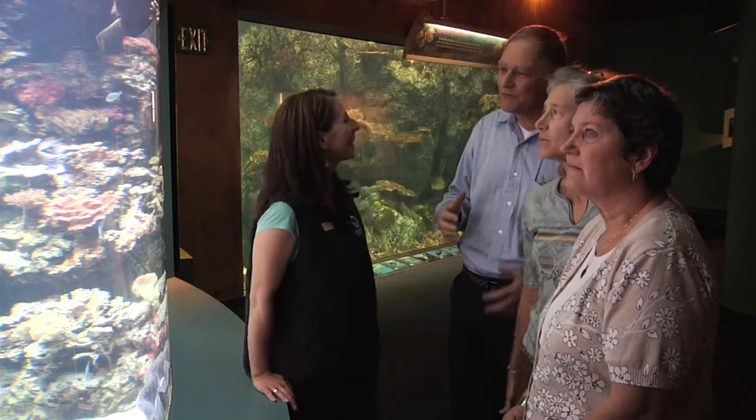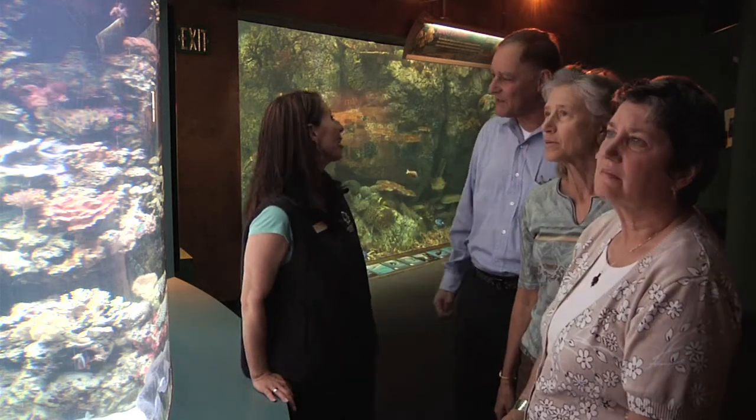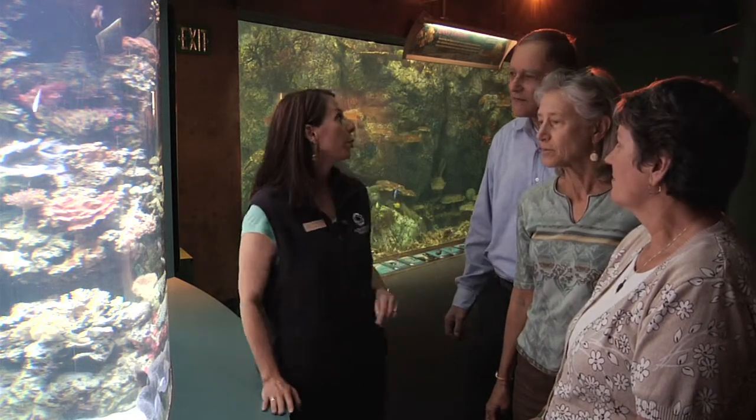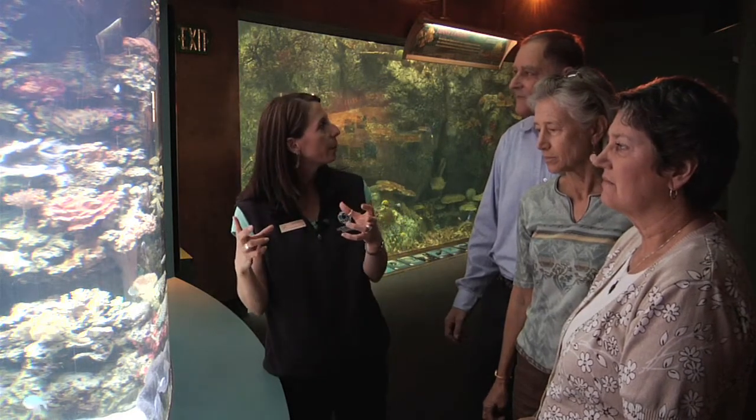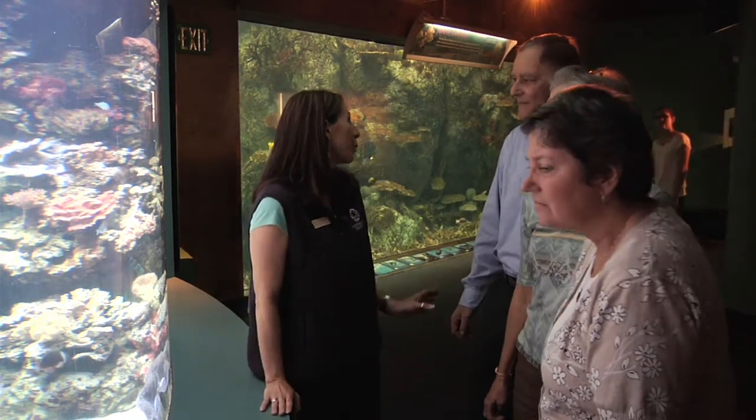How come they all look different in there — different shapes and everything? Why aren't they all just one shape? Well, there are lots of different types of coral, just like there are different types of orange trees or different types of fish in the ocean. They're different species, so they grow a little bit differently. There are hundreds of different species of coral, and they're found in tropical areas, but you can even find corals in unusual places like the deep sea.